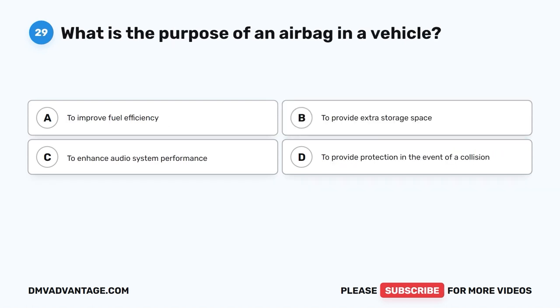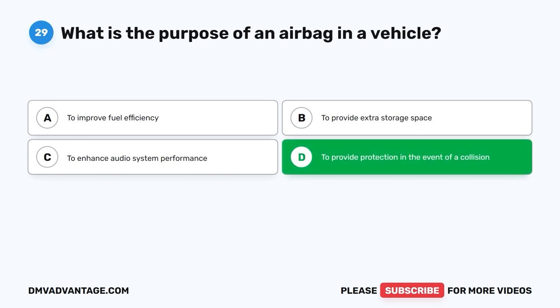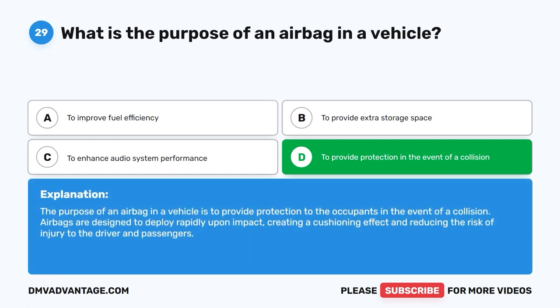Question 29: What is the purpose of an airbag in a vehicle? The correct answer is D: To provide protection in the event of a collision. The purpose of an airbag is to provide protection to the occupants in the event of a collision. Airbags are designed to deploy rapidly upon impact, creating a cushioning effect and reducing the risk of injury to the driver and passengers.